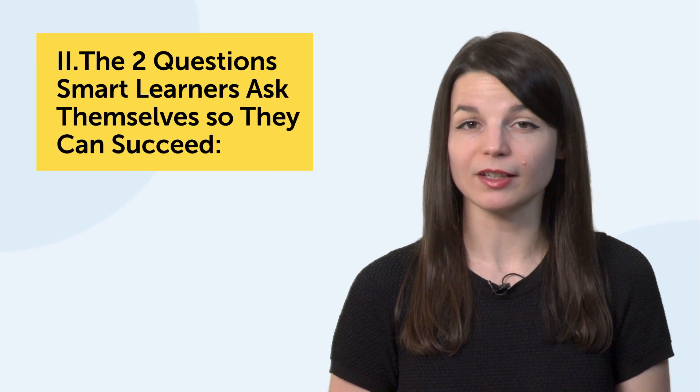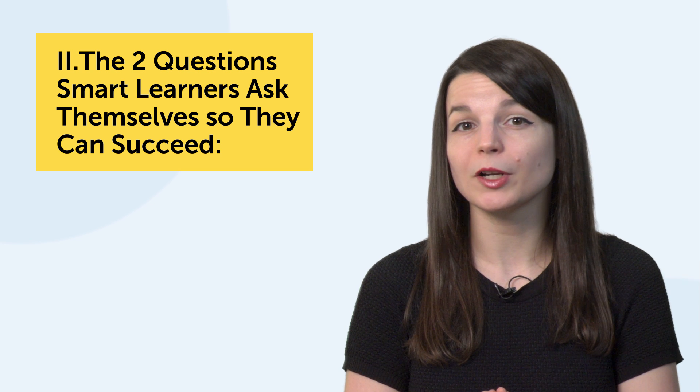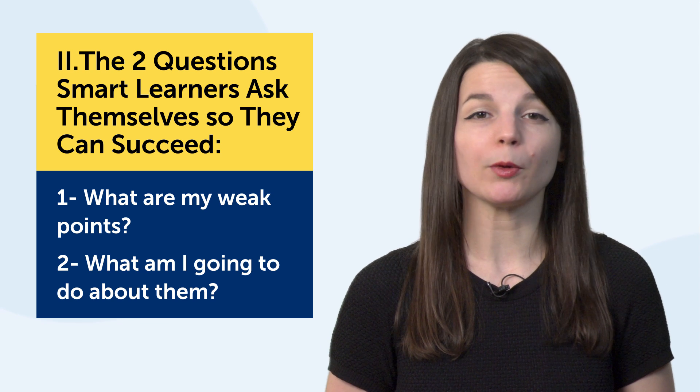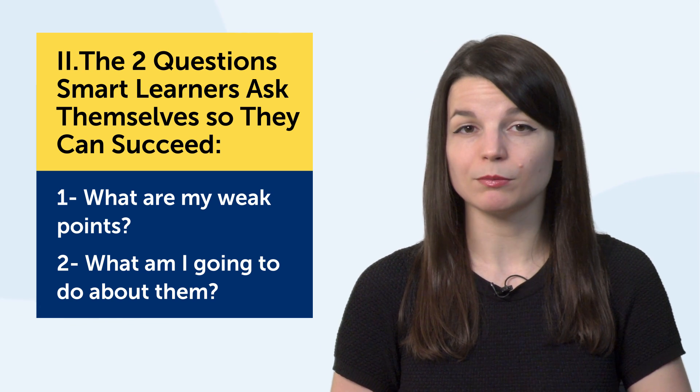Part two: the two questions smart learners ask themselves so they can succeed. Just a quick warning — if you're happy with your learning routine or if you've just started, you don't have to ask these two questions now, but you will need them later. Here they are. You should ask: one, what are my weak points? And two, what am I going to do about them?